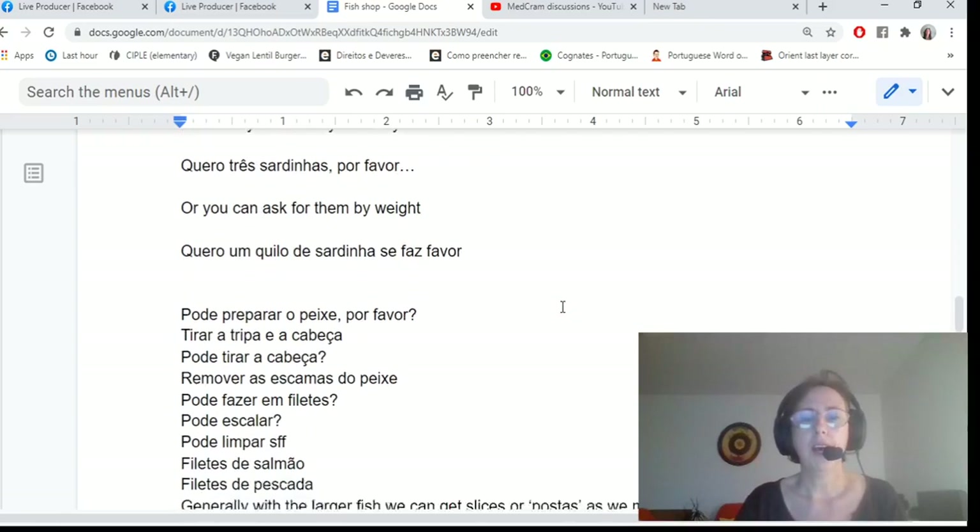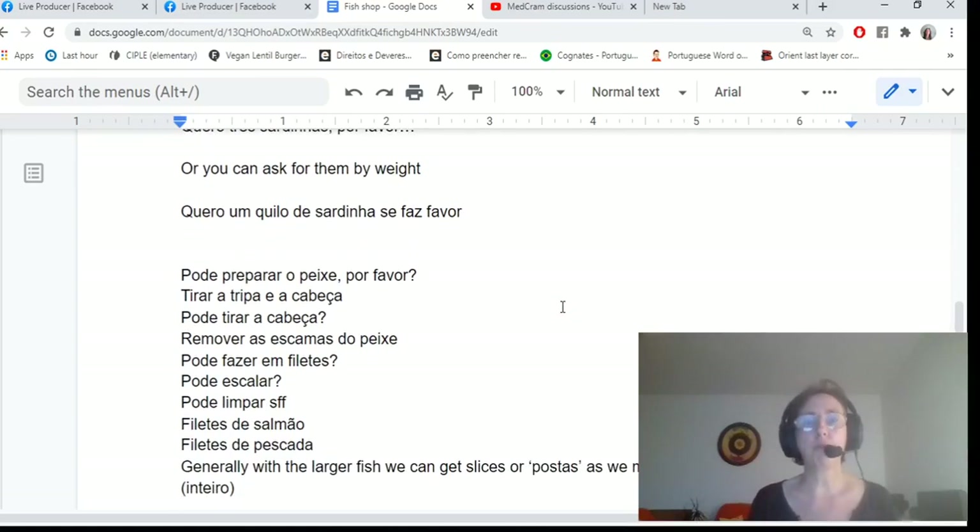You can also ask for fish by weight: eu quero um quilo de sardinhas, se faz favor. You can then ask them to prepare the fish for you: pode preparar o peixe, por favor? They generally know this means removing the insides and the head. If you don't want the head, say: pode tirar a cabeça?